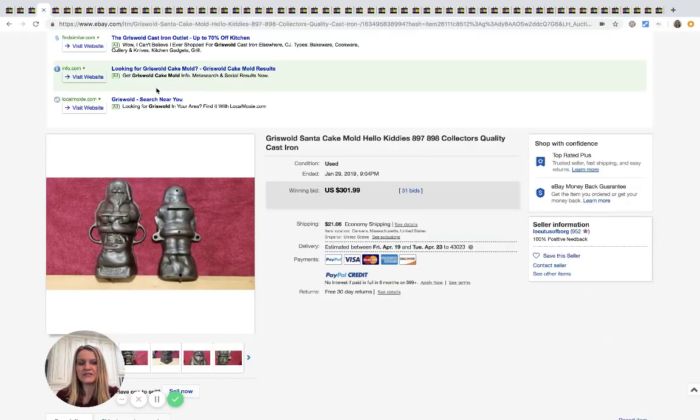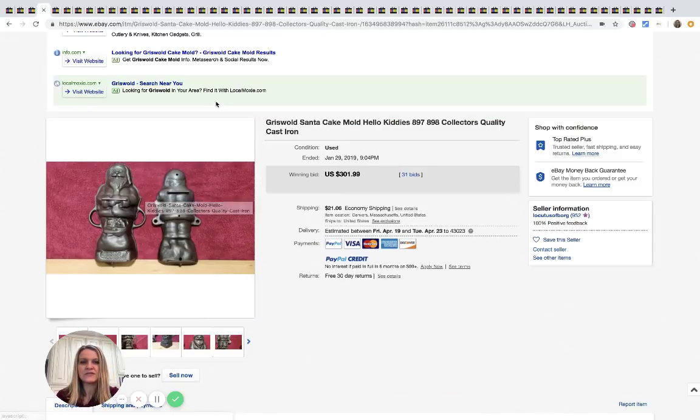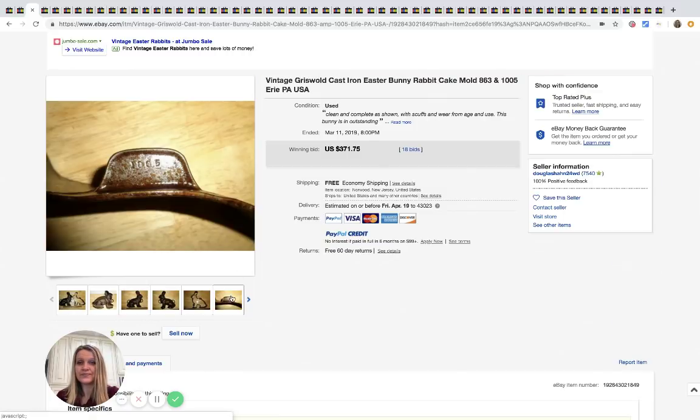Another Griswold Santa cake mold — this one sold for $301.99 with 31 bids. Here's a bunny rabbit mold that is also Griswold. Anything cast iron like a cake mold — I would grab it if the price is right. This one sold for $371.75 with 18 bids.